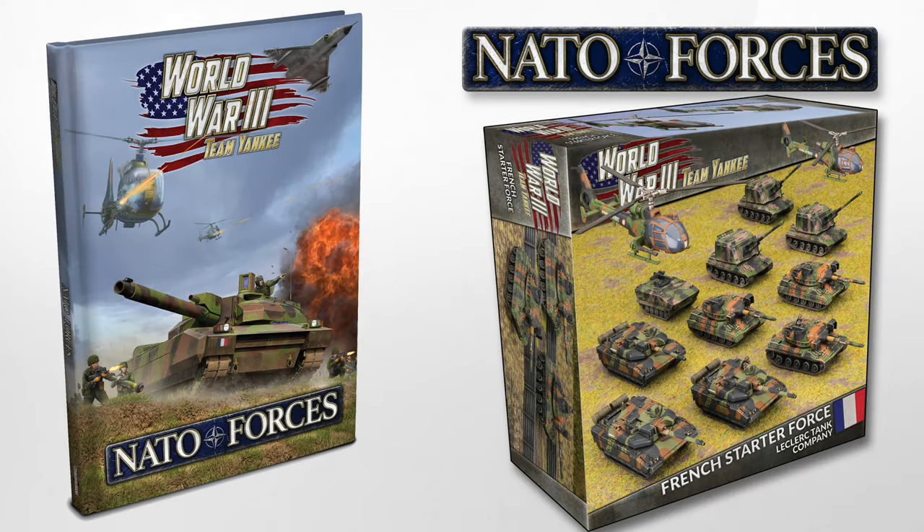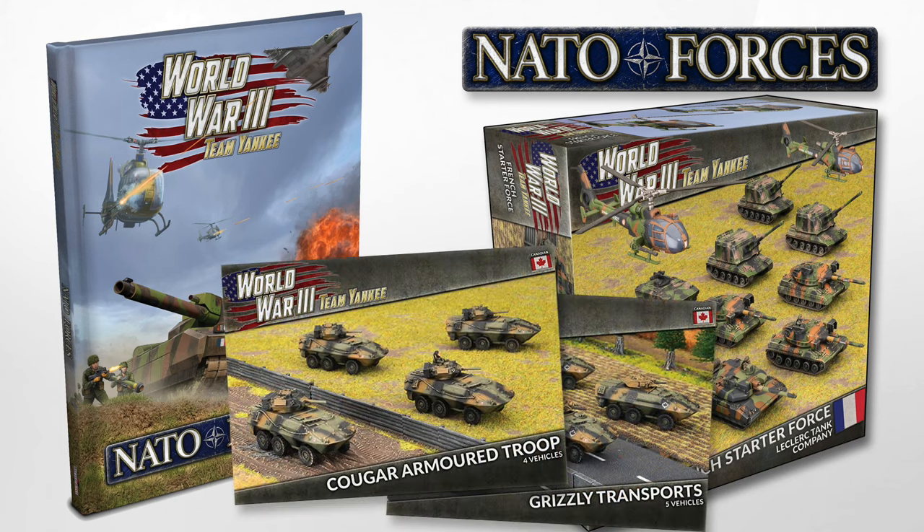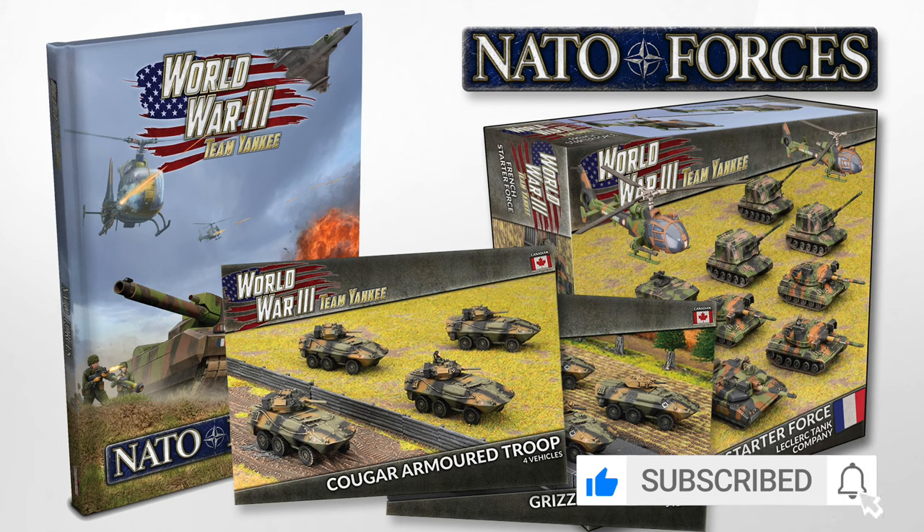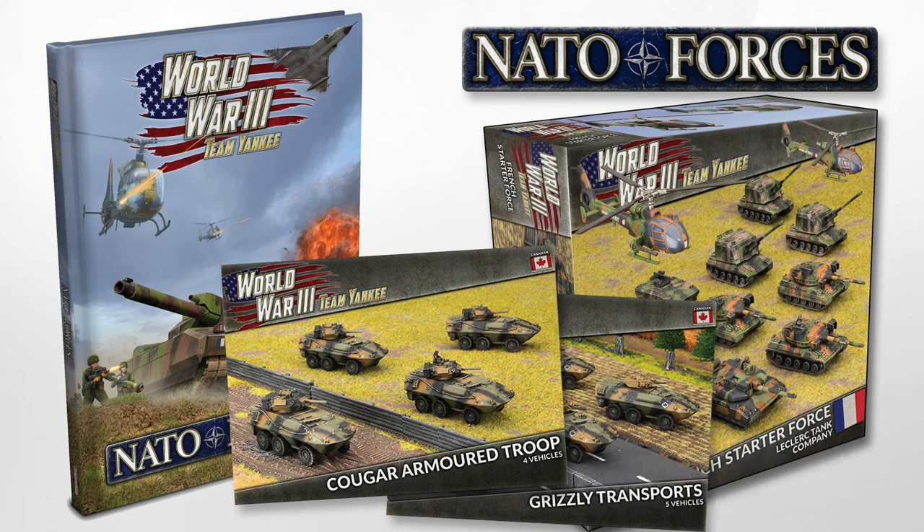NATO Forces is the next upgraded release wave for World War III Team Yankee. The book is a 160-page hardback, illustrated and in full colour. Like all the Battlefront sourcebooks, this is very pretty and professionally laid out. Before we go any further, just a disclaimer: Battlefront have approached me to be a content partner for this release, which is why I have early access. I plan to do my usual impartial reviews, and Battlefront haven't asked for any special treatment — but it's fair to declare this up front.